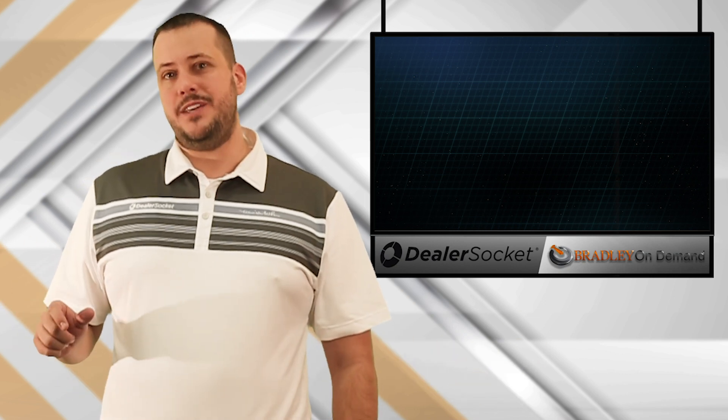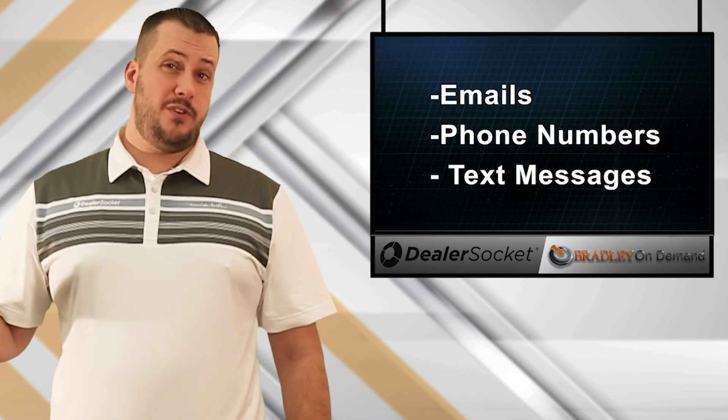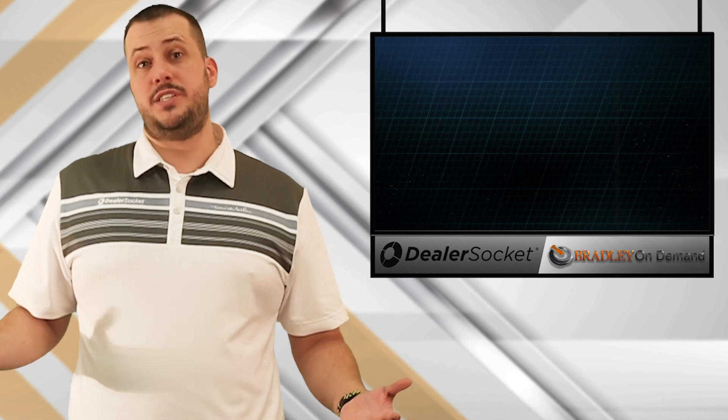One of the things that's really cool about this is it's going to show you outstanding tasks, including emails, phone numbers, text messages — whatever it is that your dealership wants to measure.